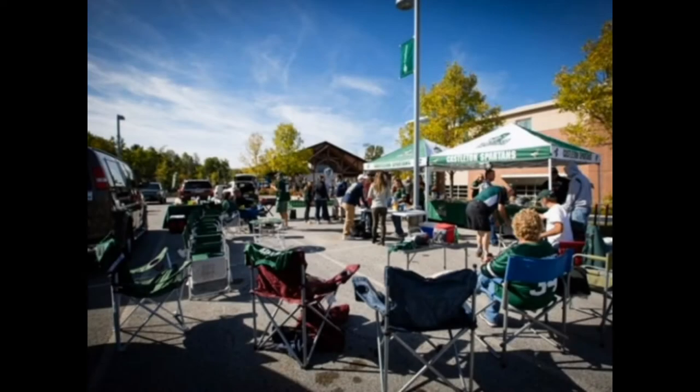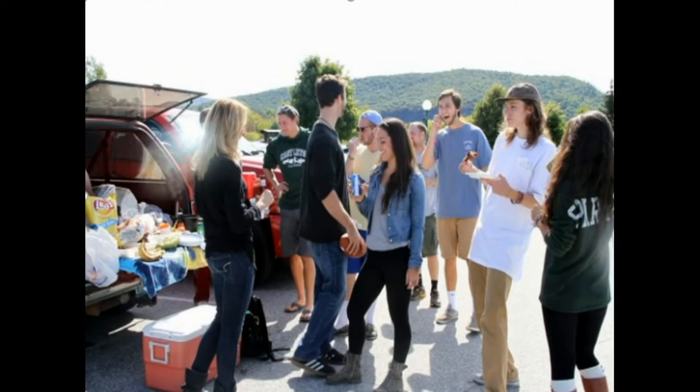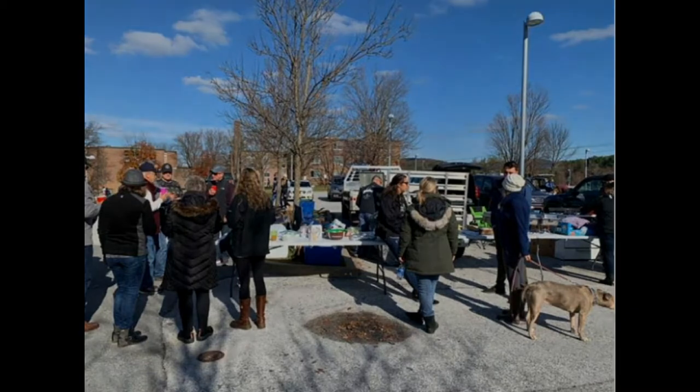One of the unique events at a Castleton home football game is the tailgating. A combination of parents, alums, students, faculty, local supporters, and families from the greater Rutland area will turn out hours before kickoff. It is one big festive party of barbecues, music, games, and other activities that will last right up until kickoff and resume well past the end of the game. It is a great opportunity for our wonderful community to come together and support our team. Our tailgating atmosphere is very unique to small college football.